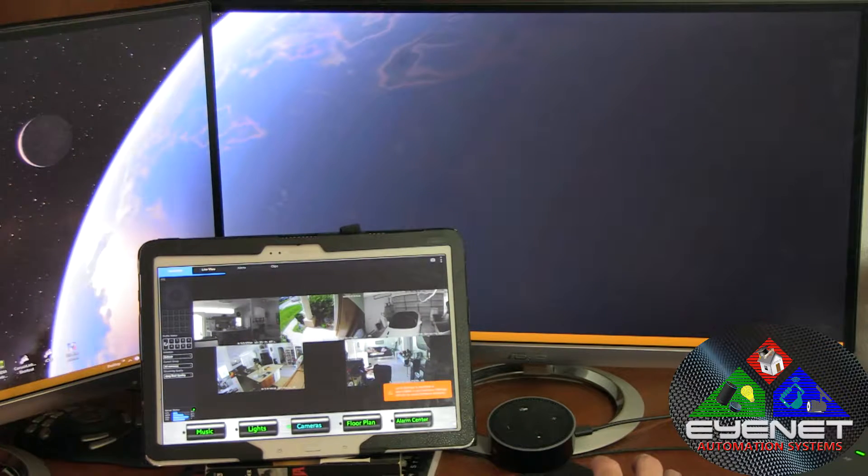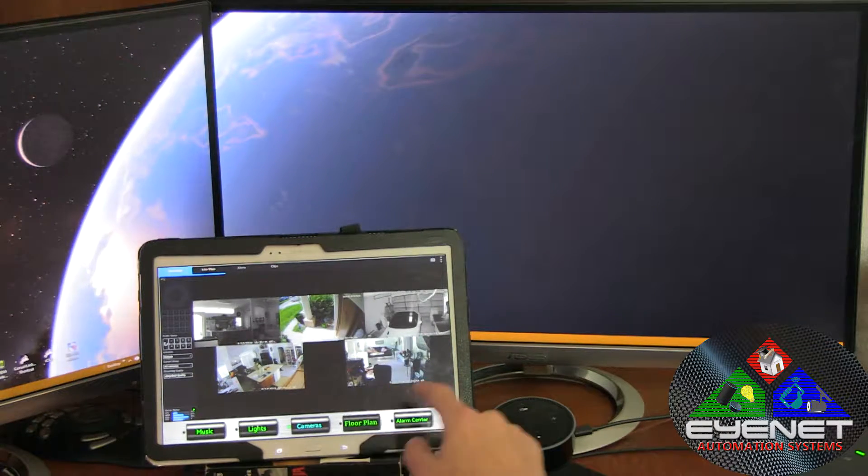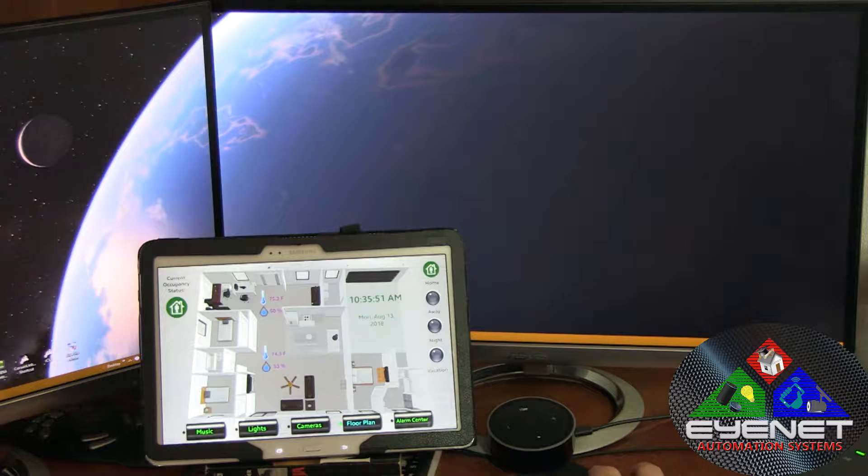Home automation is all about making our lives easier, and most people are aware of devices like the Amazon Echo. It's fun to control your environment with that — for example, Alexa, turn on computer lamp. It works, it's cool, and it's a lot of fun to show off your system to your friends, but so much more can be done.